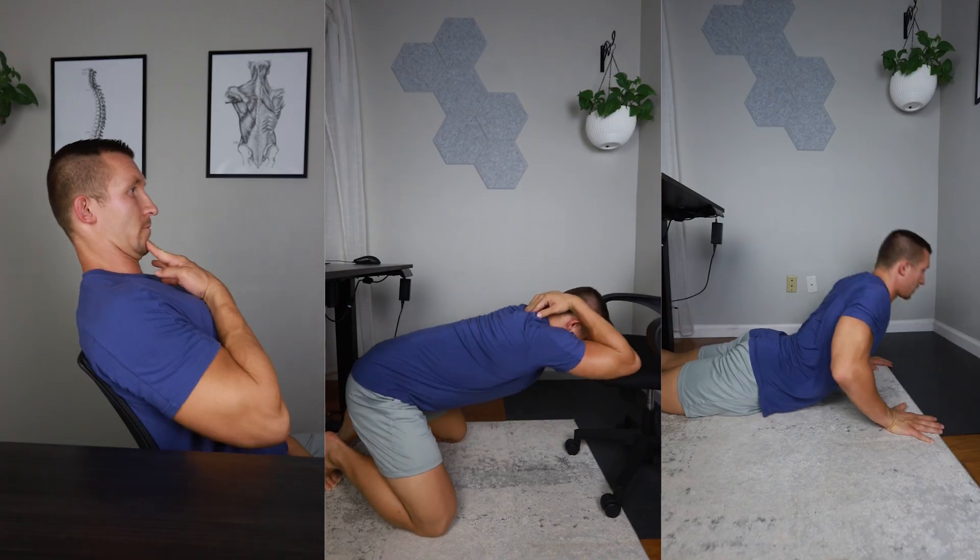Restore full spine mobility with these three exercises. If you're like most of us, you're sitting more than ever, your back's getting stiffer more than ever, and now you feel like your spine's old and rusty and you need to do something about it because you're getting back pain and neck pain and it's not feeling good.